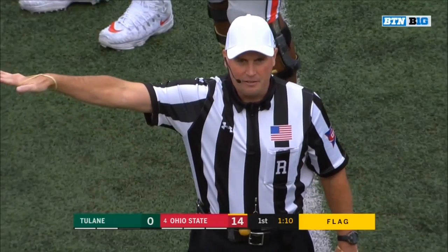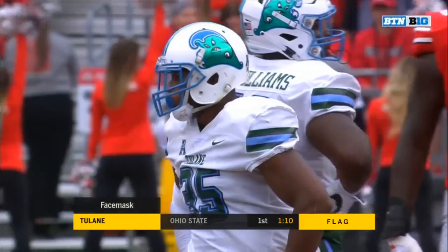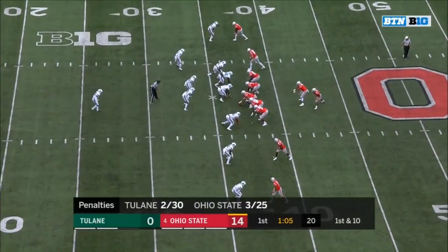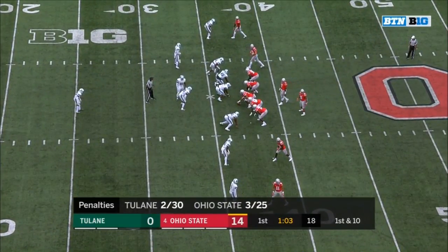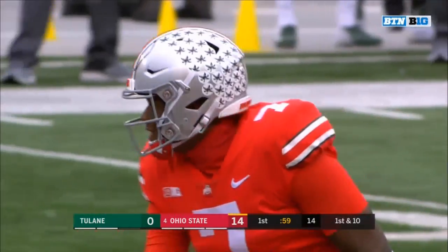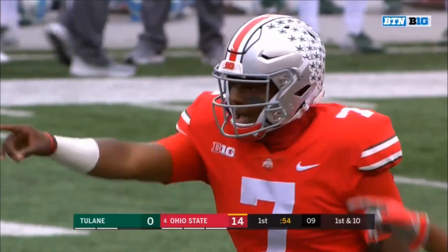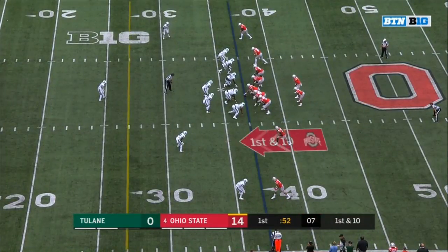Face mask, defense number 35, 15-yard penalty, automatic first down. With your players you get a feel — you can hear the conversations, you're around them, and they know the guy they're playing against. If they can handle things, you take that as a play caller and it becomes another piece of the puzzle when you're making those calls.